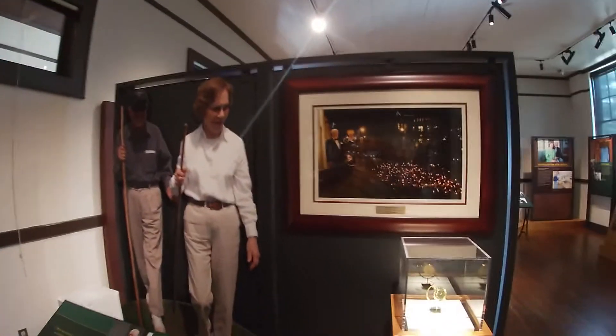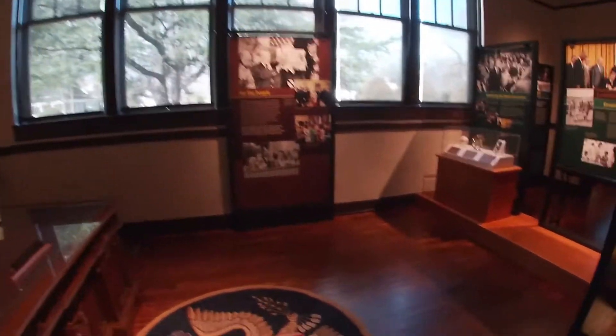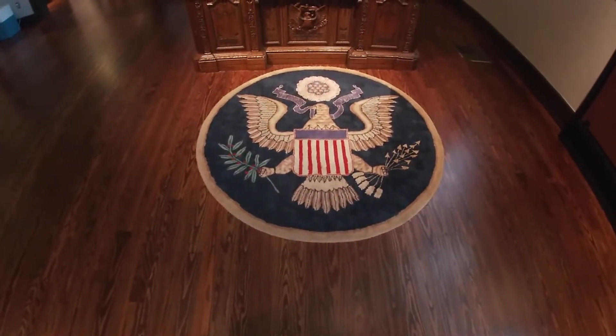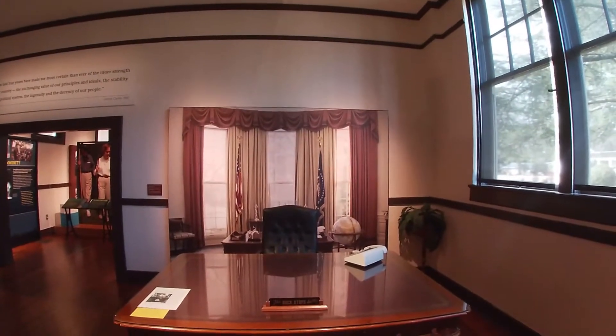This is my first time going to any kind of presidential historical site or presidential library, so to speak. Oh look — they have a spot where you can sit at a replica of the Resolute desk. It says 'The Buck Stops Here.' You've got the presidential seal, and it looks like you're in the Oval Office. There's even a phone there — I might have to come back and take a picture.